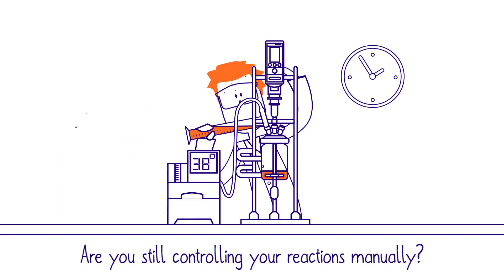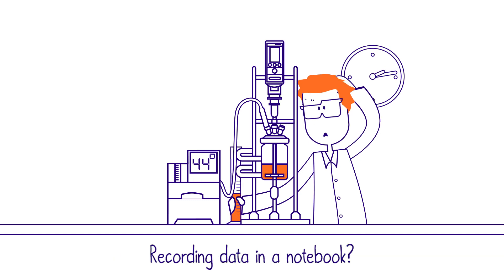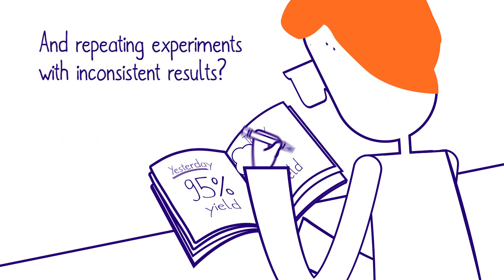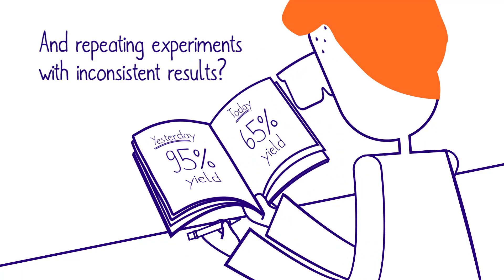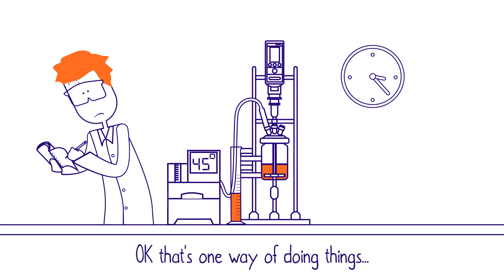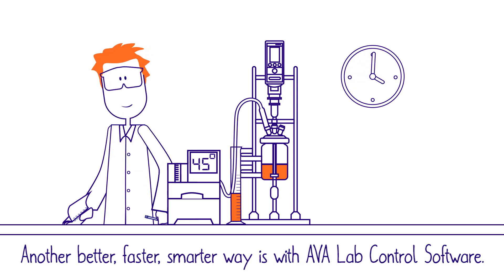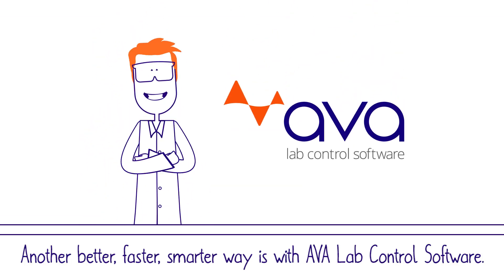Are you still controlling your reactions manually? Recording data in a notebook? And repeating experiments with inconsistent results? Ok, that's one way of doing things. Another better, faster, smarter way is with Ava lab control software.